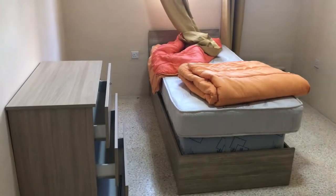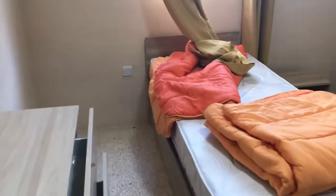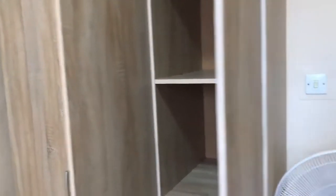Second bedroom with a single bed and one more mattress. I believe it can be converted to two single beds. Some wardrobes as well.